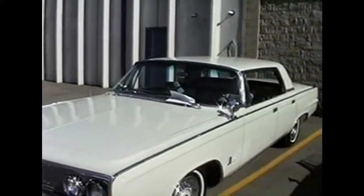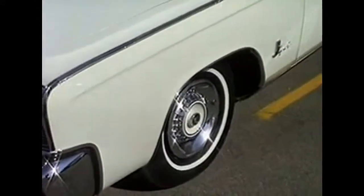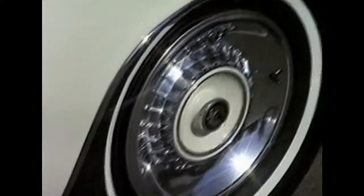Take a look at the rims on this thing. It's pretty neat — they've got the Imperial, I suppose it's the Phoenix Bird, inset into the wheels. Pretty sharp looking car.